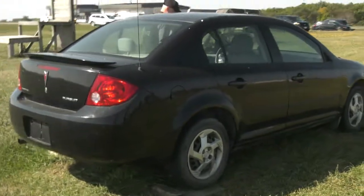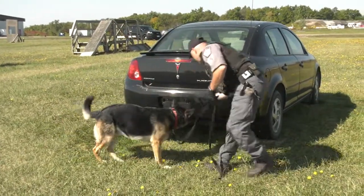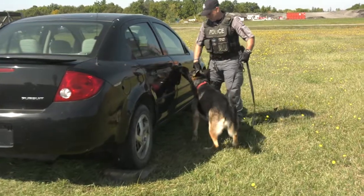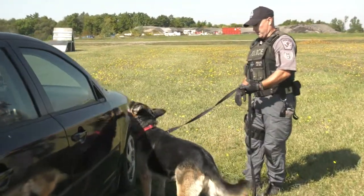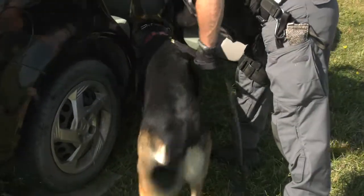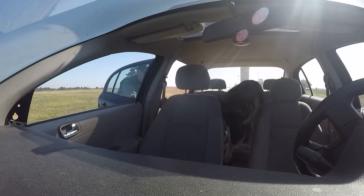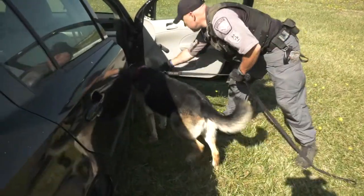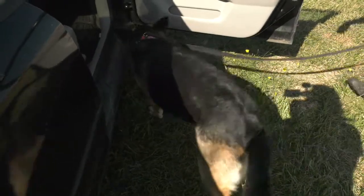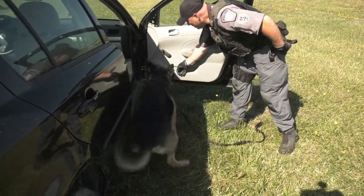Here we have Constable Kevin Wilson and PSD Jake demonstrating a detection search for narcotics. Often drug traffickers try to hide their narcotics in unique locations in vehicles, so we use the dog's nose to help us find them and get these out of our community. You can see PSD Jake is actively searching. When he locates narcotics he's going to sit and point with his nose. You can see how the dog's demeanor has changed — starting to breathe much more in and out from his nose — and he has indicated on the front passenger door.